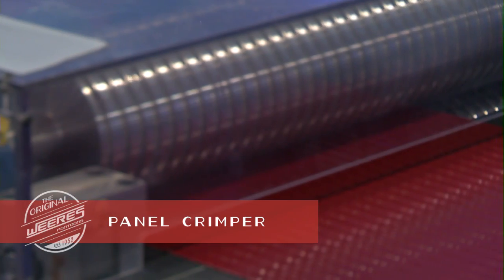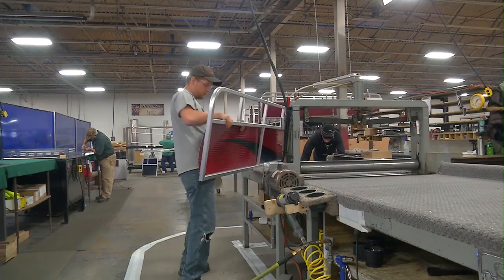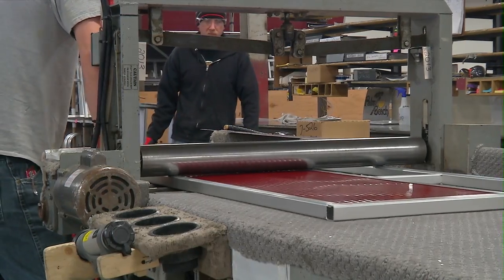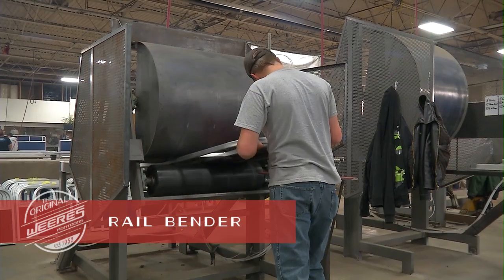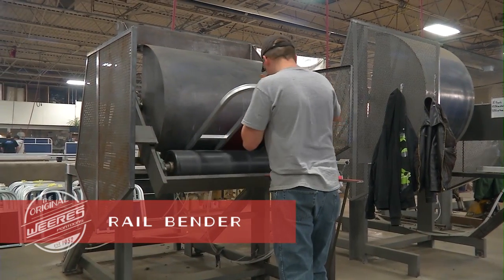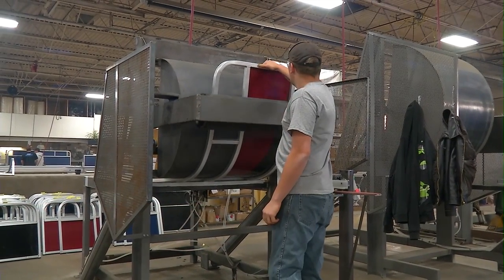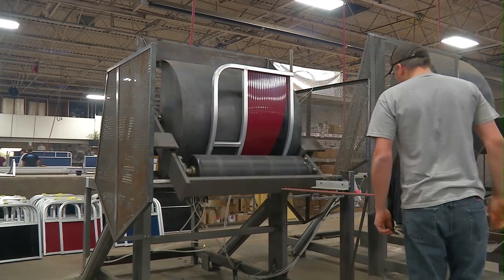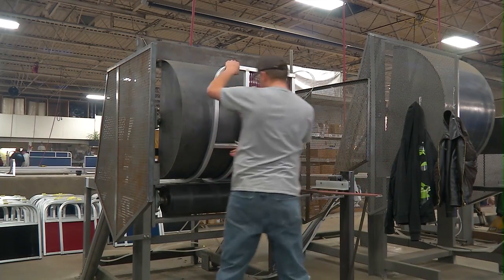Our experienced builders roll your fencing through a custom-designed crimper. This enhances not only your boat's appearance but also its strength, making it far more durable than industry-standard flat panel fencing. After we build your rails, our custom fabricating machines add curves and style to your pontoon, including the flexibility to add different radius corners to the floor plan.